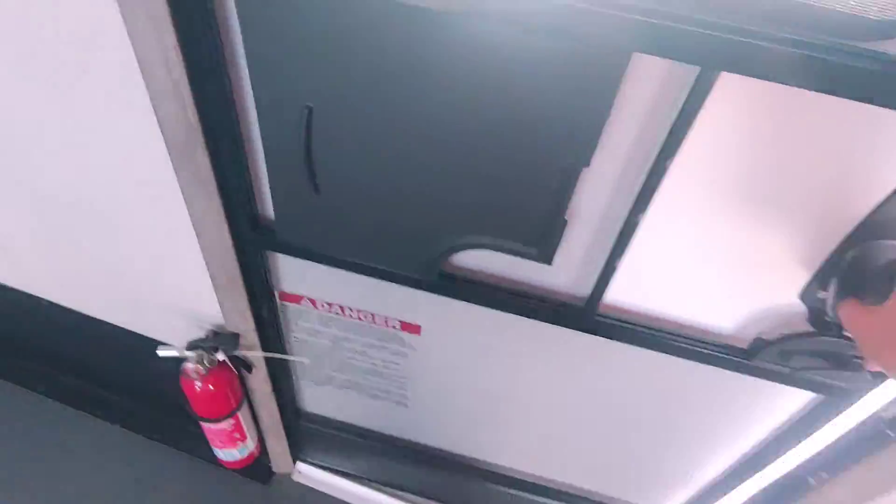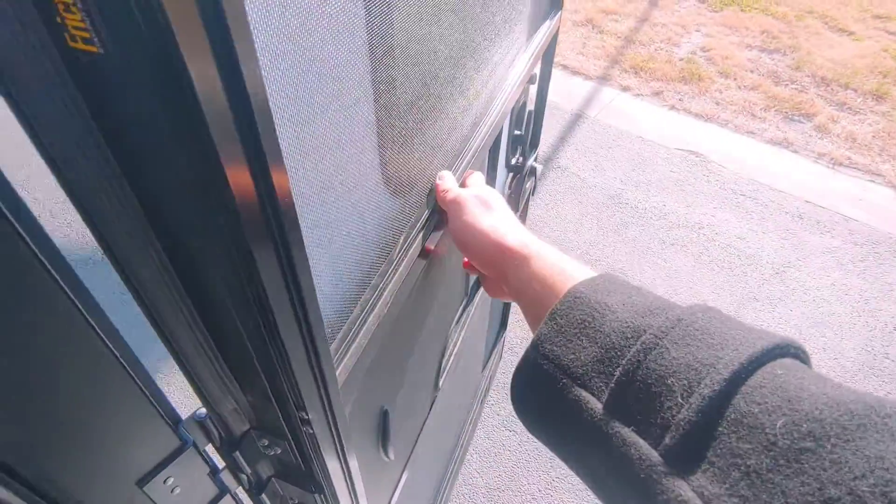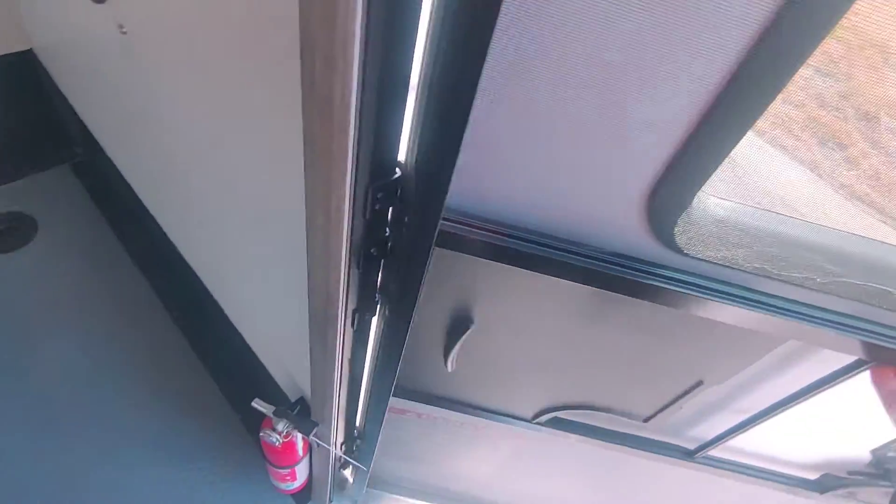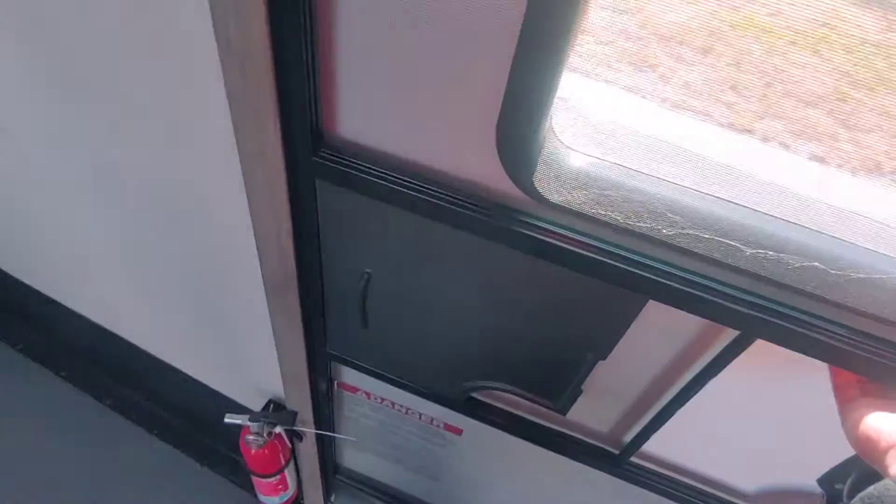Those doors are really solid. This is the entrance and exit for the back, so if you've got people sleeping up front, you don't have to wake them.